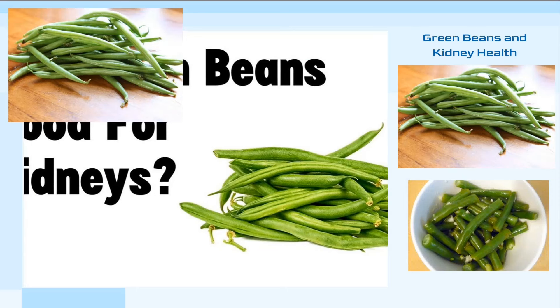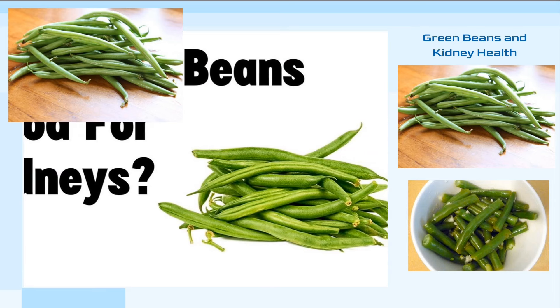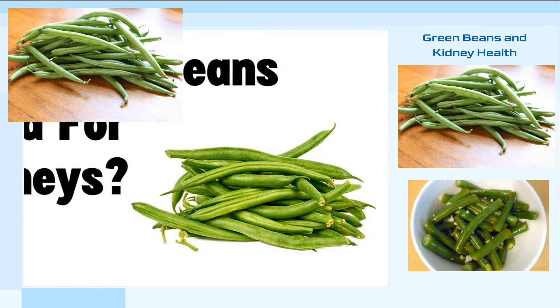First, let's discuss the benefits of green beans for the kidneys. A half cup of cooked green beans contains only 90 mg of potassium and 18 mg of phosphorus. This makes them an excellent choice for maintaining kidney health, as they provide essential nutrients without overloading the kidneys with excessive minerals.